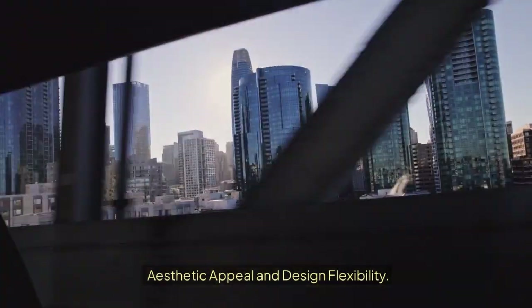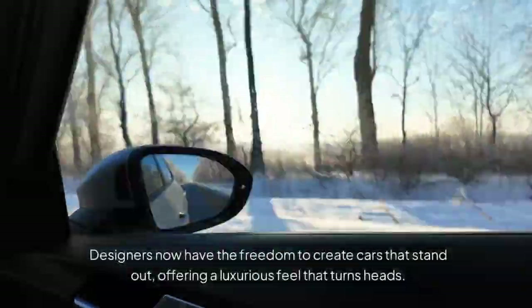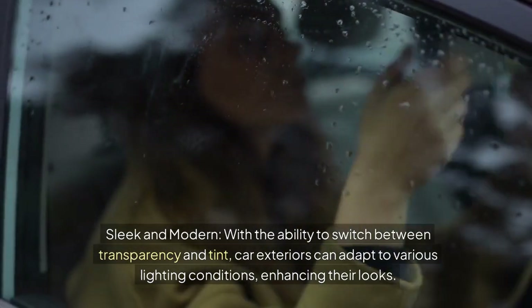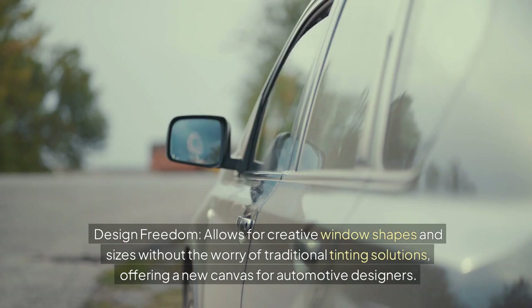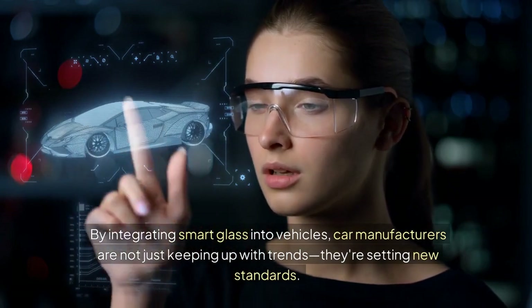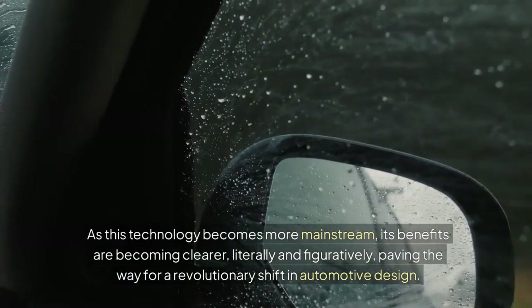Aesthetic appeal and design flexibility: The sleek, modern look of smart glass can transform the appearance of any vehicle. Designers now have the freedom to create cars that stand out, offering a luxurious feel that turns heads. With the ability to switch between transparency and tint, car exteriors can adapt to various lighting conditions. Smart glass also allows for creative window shapes and sizes without the worry of traditional tinting solutions, offering a new canvas for automotive designers. By integrating smart glass, car manufacturers are setting new standards for automotive design.